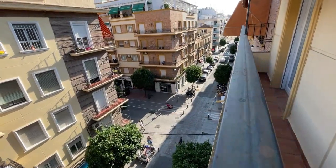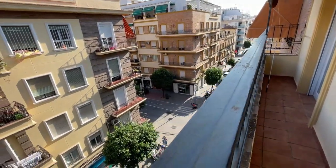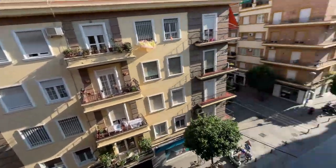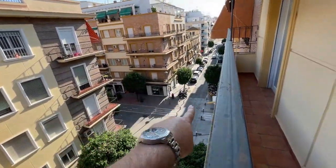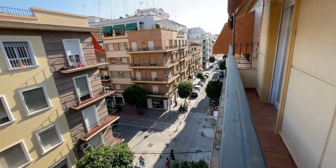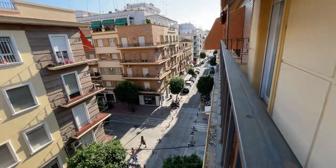We're on the corner, on the fourth floor — technically the fifth. This street here, the one that goes this way, it's a walking street. No vehicular traffic, which is very nice. And that's what our building faces.